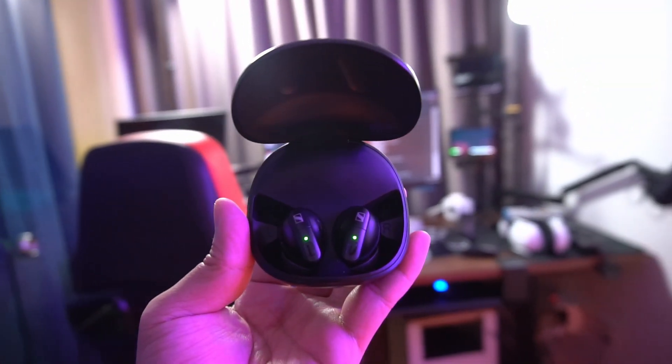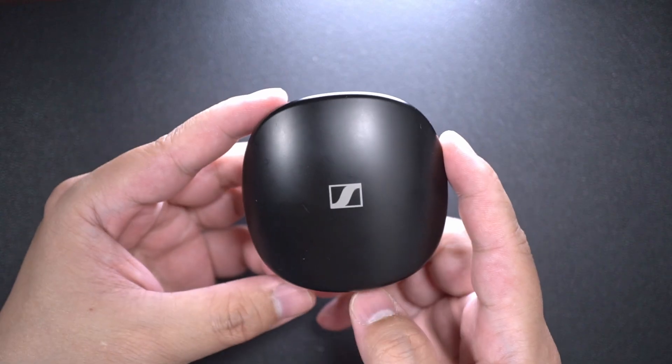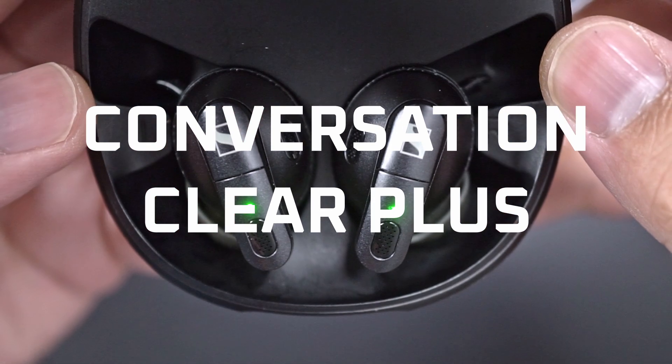Hey guys, today we're gonna check out the most expensive TWS earbuds ever released by Sennheiser, the Conversation Clear Plus.